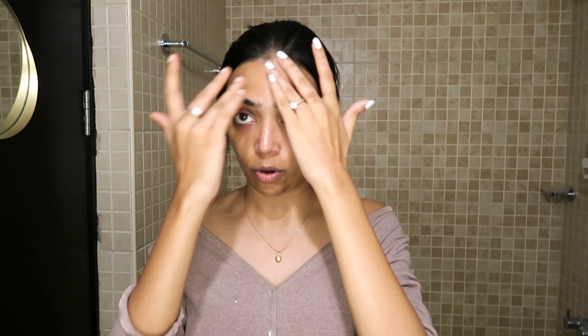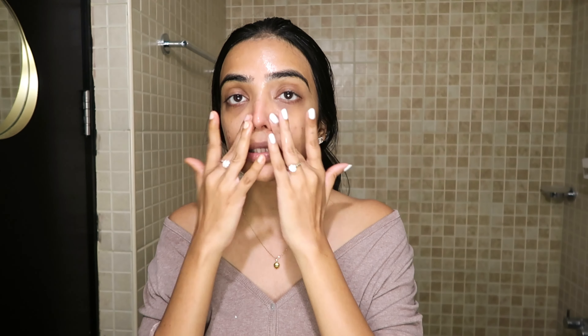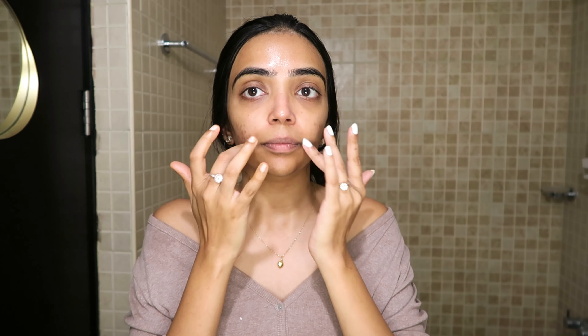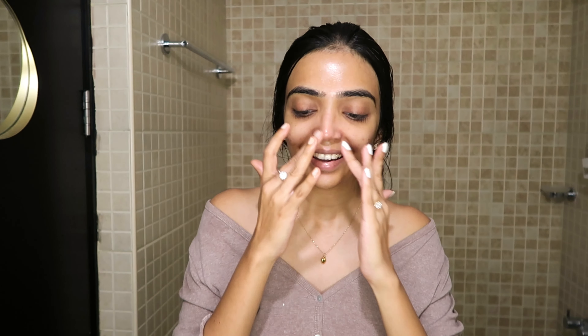After my serum, I like to go in with a moisturizer. The one I'm currently using is by Dr. Sheth — it's their healthy and hyaluronic acid oil-free moisturizer. I like Dr. Sheth's products because they're tailored for Indian skin. They take all the pigmentation and everything into consideration before curating their products. I'm actually a big fan of their skincare, and I apply it all the way to the neck.